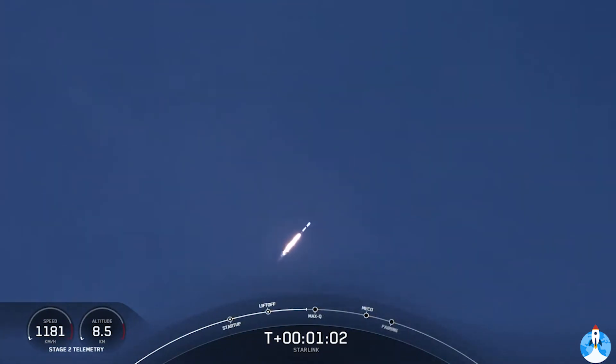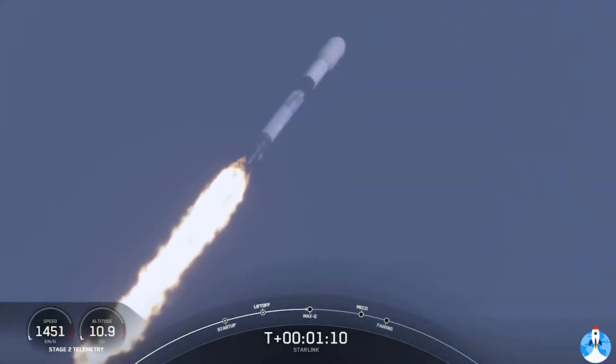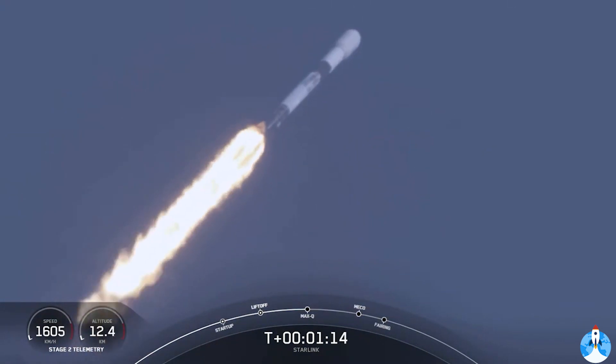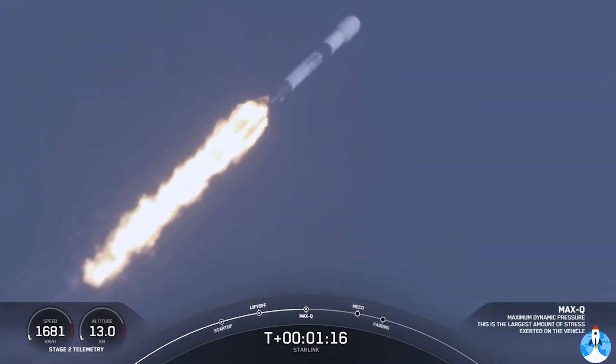This is the largest structural load that the vehicle sees on ascent, so slowing down the vehicle helps us pass through that short period. Max Q — and there's that call-out that we've passed through max Q.